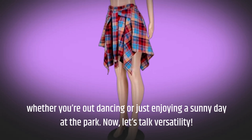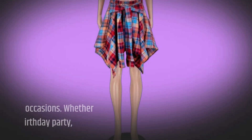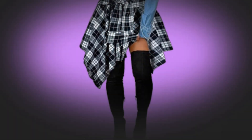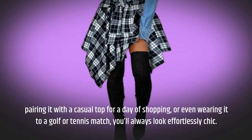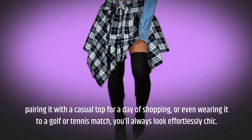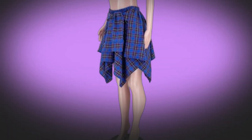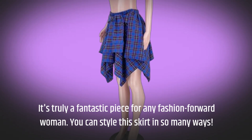Now, let's talk versatility. This skirt is perfect for a range of occasions — whether you're dressing it up for a birthday party, pairing it with a casual top for a day of shopping, or even wearing it to a golf or tennis match, you'll always look effortlessly chic. It's truly a fantastic piece for any fashion-forward woman.